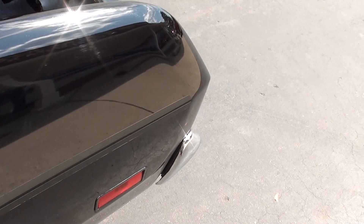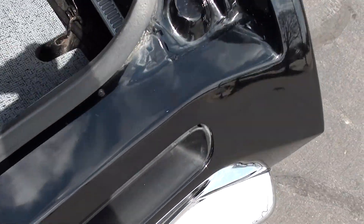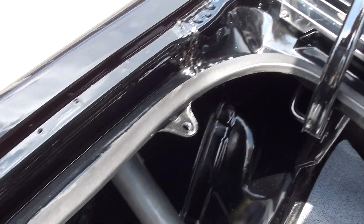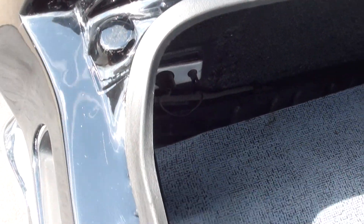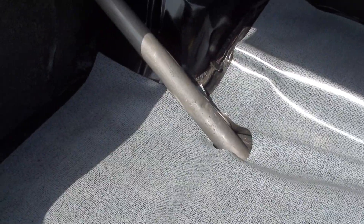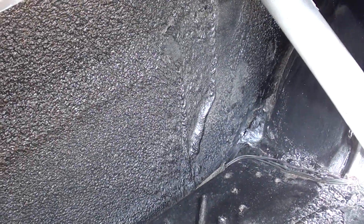Dual exhaust. 8¾ rear end, 3.23 Sure Grip. There's the receipts for the car — I know there's a receipt for the motor, the engine, the trans, and the rear end. I believe this car has all the original body panels on it. You can see it's still got the factory insulation on the inner quarters. Factory jack — it does have a spare underneath here.